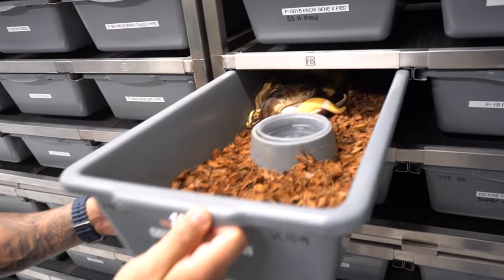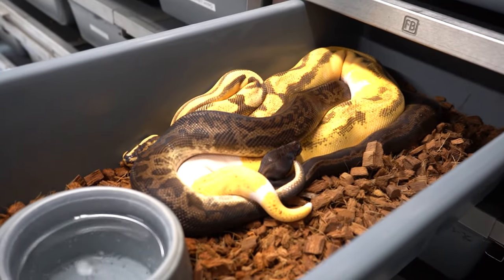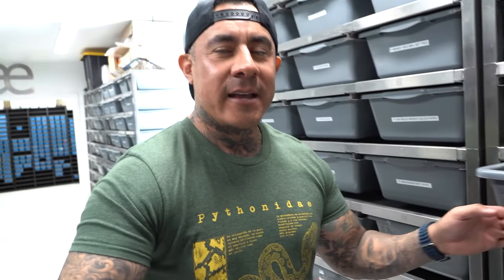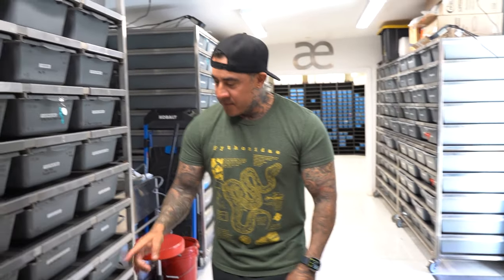Back to the sunset gene — this right here is massive. This is what's going to wake up with the sunset pied combos. The sunset pied project right there — we have a leopard sunset breeding to an orange dream yellow belly inchy pastel pied. So many combos going on, guys.